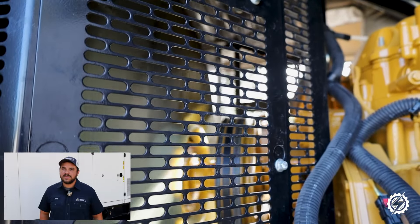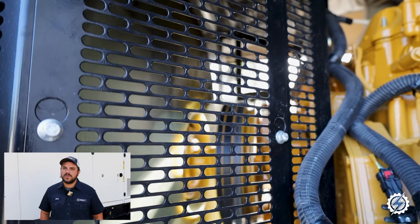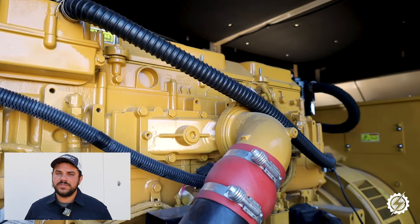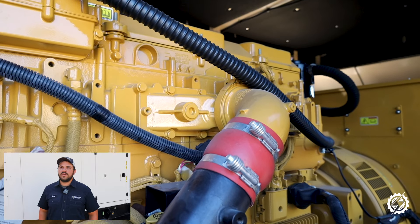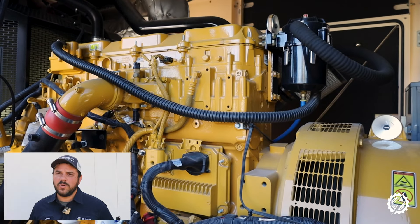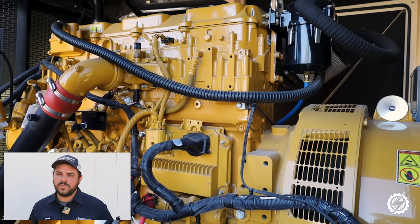Of course, for certain maintenance needs an external load bank may still be required, but for most routine checks this built-in load bank makes the job much easier. Lastly, the built-in load bank providing up to 50 percent load is just enough to keep the generator's components well lubricated and ready for action whenever needed.